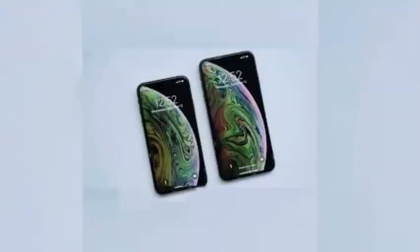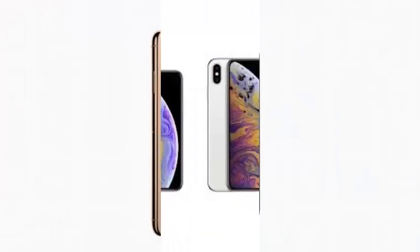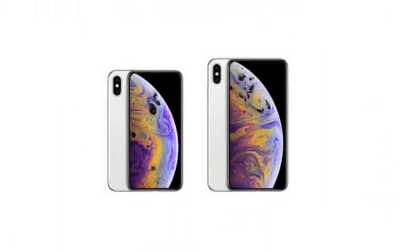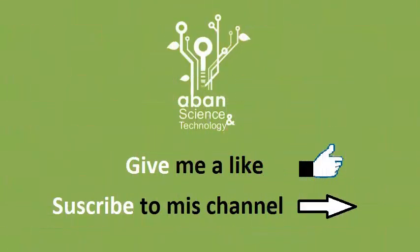The iPhone XS Max screen will also not interrupt your sleep patterns as much as the iPhone 7's screen. The scientists found that the XS Max had a melatonin suppression sensitivity score of 20.1%, while the iPhone 7 had a score of 24.6%. The test is a measure of the blue light emitted by the screen that can disrupt the circadian rhythm.